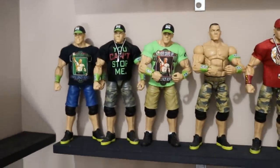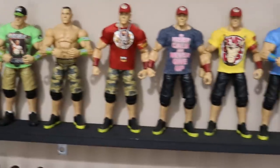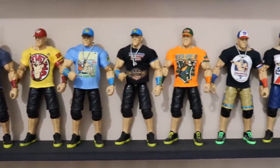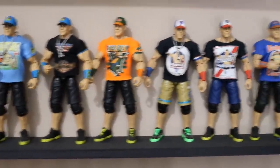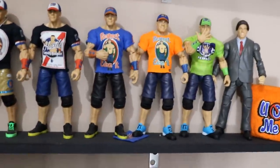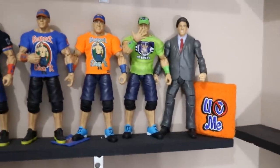We're almost done with the shelves — one more row, then we'll go see the Finn Balor shelf, and then proceed into that massive pile of figures. That's going to take a long time to get through, but I hope you guys stay tuned. I'm going to challenge everyone watching to count all the figures.